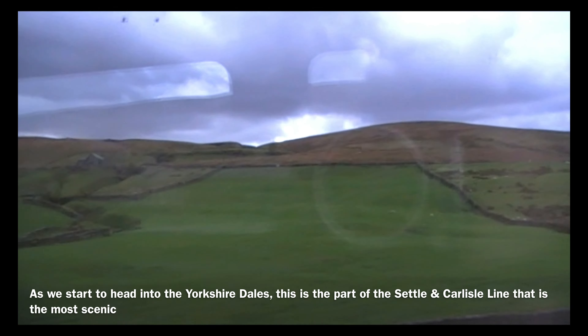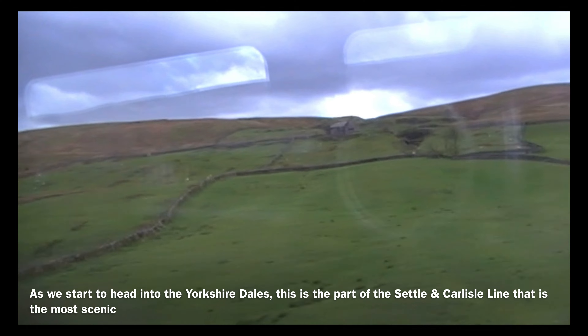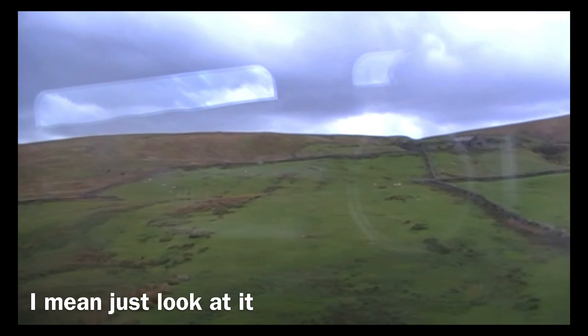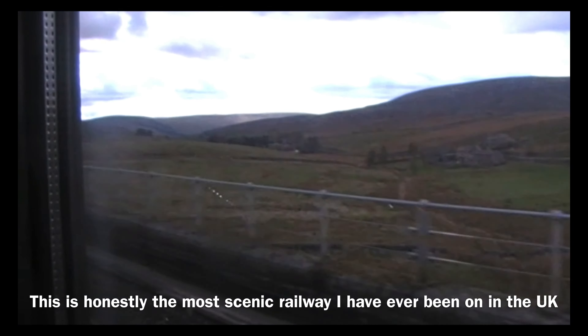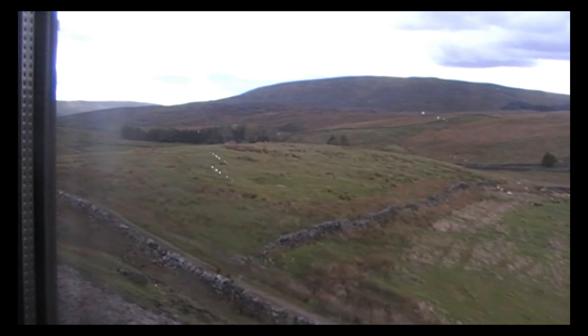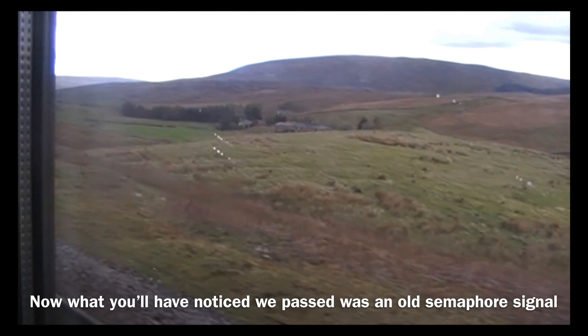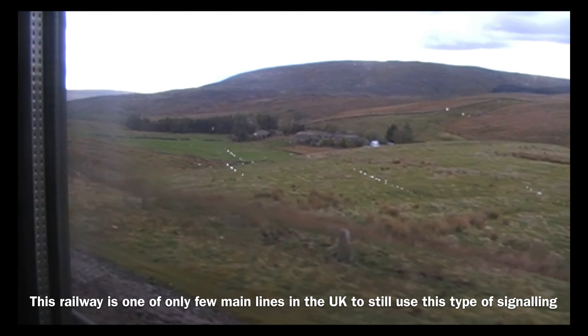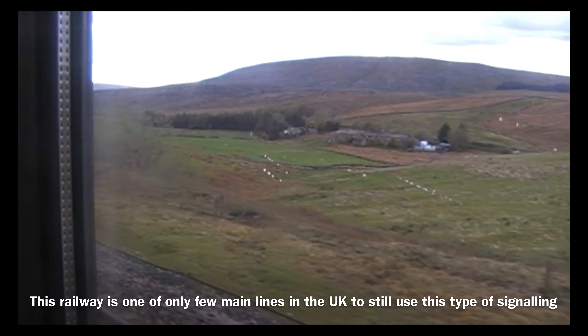As we start to head into the Yorkshire Dales, this is the part of the Settle and Carlisle line that is the most scenic. I mean, just look at it — this is honestly the most scenic railway I've ever been on in the UK. Now, what you'll notice we passed was an old semaphore signal. This railway is one of only few main lines in the UK to still use this type of signalling.